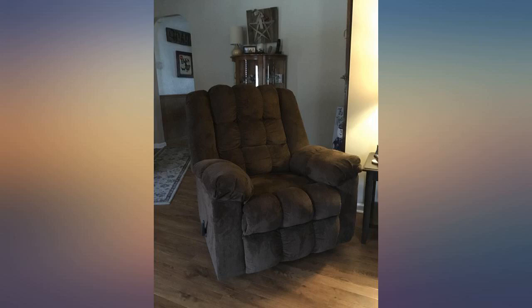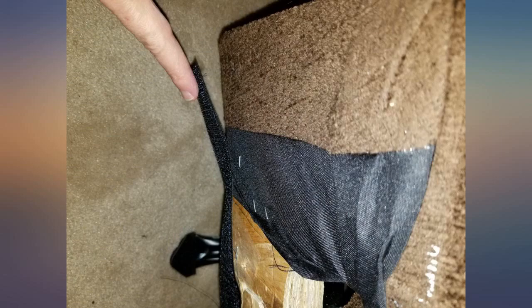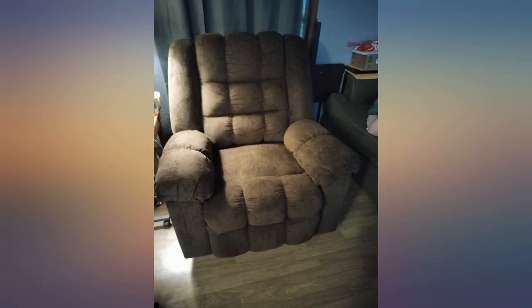Great recliner, comfortable, but when it's in the recline position, you can literally feel the wood edges underneath the lower part of the footrest. I'm 5 feet 6 and the front edge hits my heels — extremely annoying. And if I bring my feet up, you can feel the wood edge also. If you are a bit OCD, then don't get this.